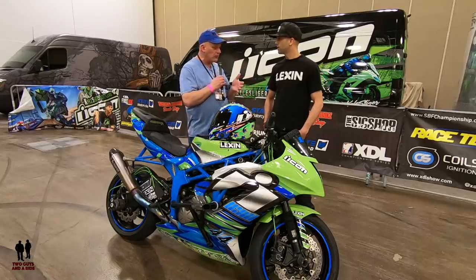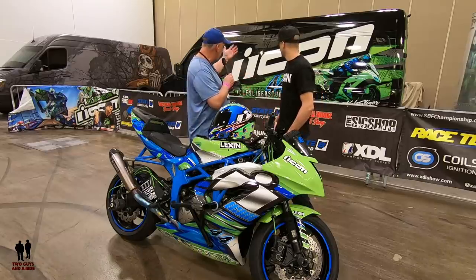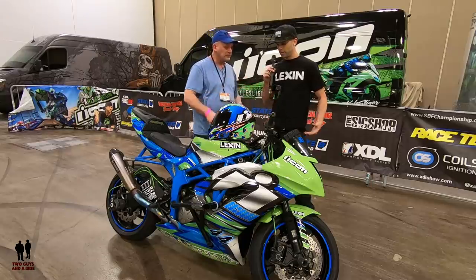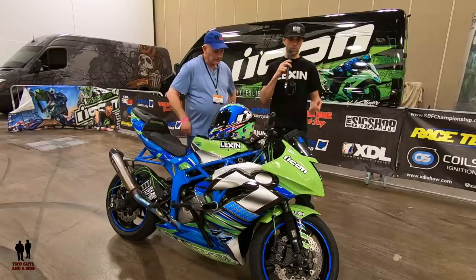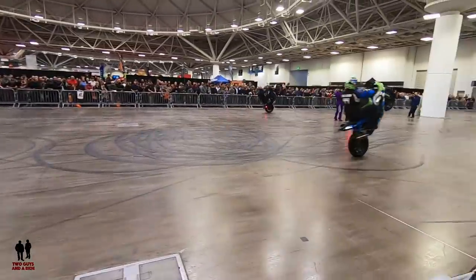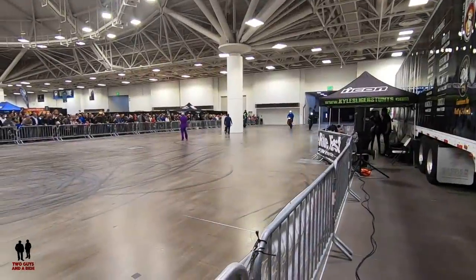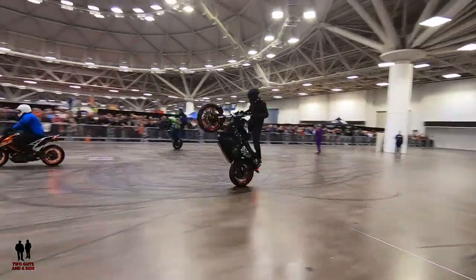Kyle, tell us a little bit about your background and how you got into motorcycles, and tell us about ICON and KyleSleigerstunt.com as well. ICON is a helmet brand and they sponsor me and support what I do, helping me get all these events. The stunt shows we're doing here today are part of a championship series called XDL, where athletes come from all over the world and travel a few stops to do a series.